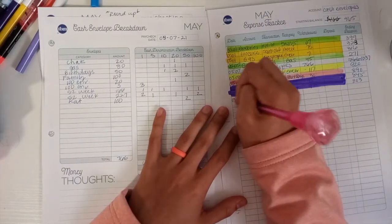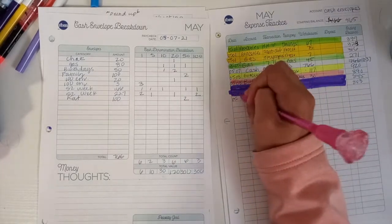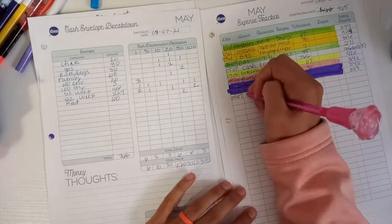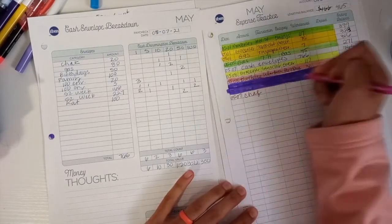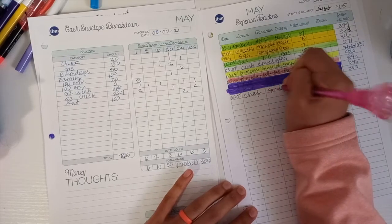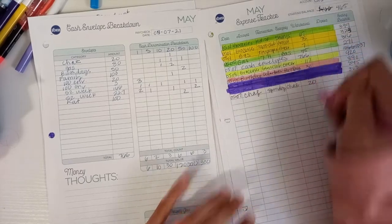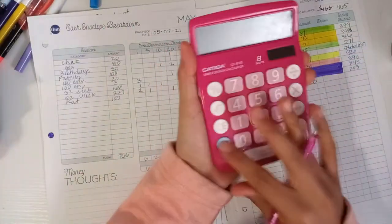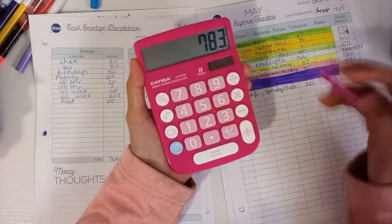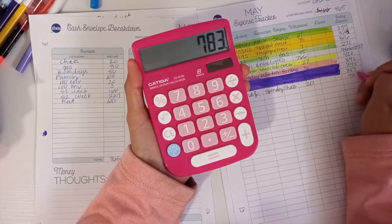I'm going to go ahead and do that. I'm just going to backtrack to the seventh, because that's when I took out money. So I gave my husband money — and that's just for his spending money. $20. So 803 minus 20. And I don't track his money, so I have to put in here all the money that I give him.